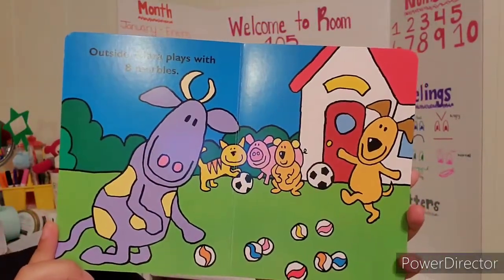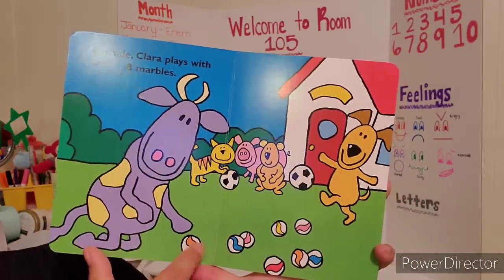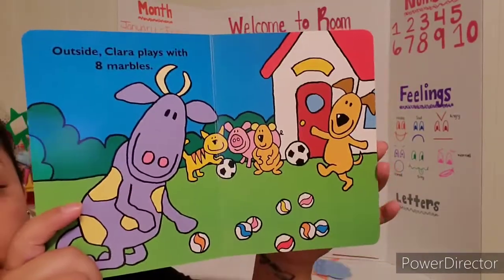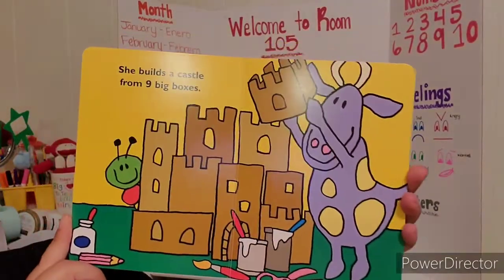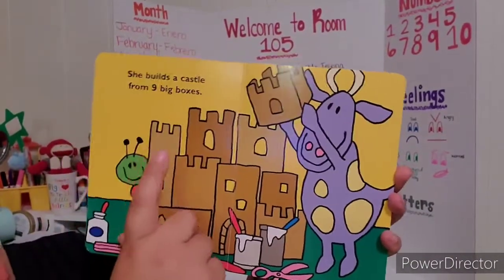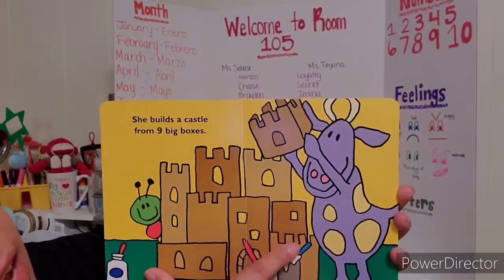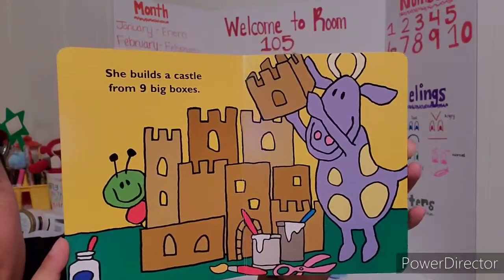Outside, Clara plays with eight marbles — one, two, three, four, five, six, seven, eight. Eight marbles. She builds a castle from nine big boxes — one, two, three, four, five, six, seven, eight, nine. Nine big boxes.